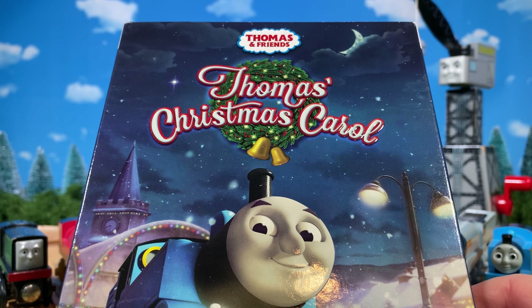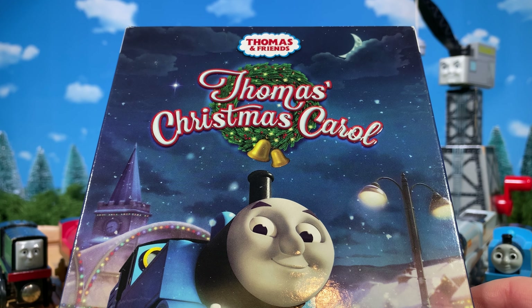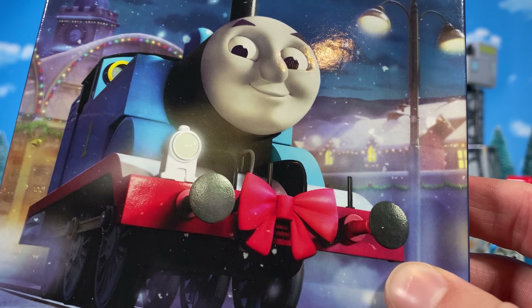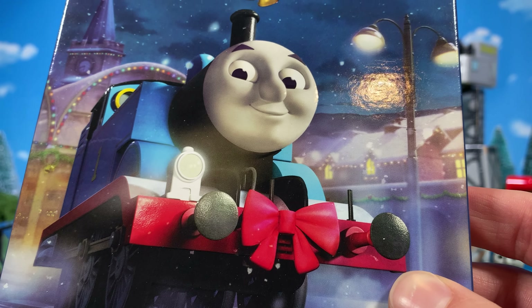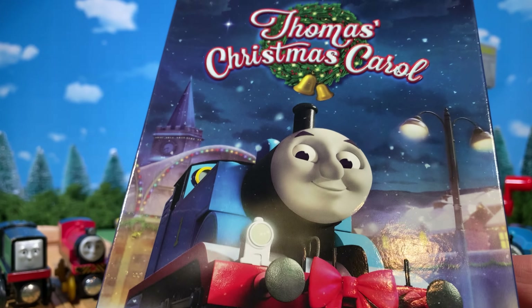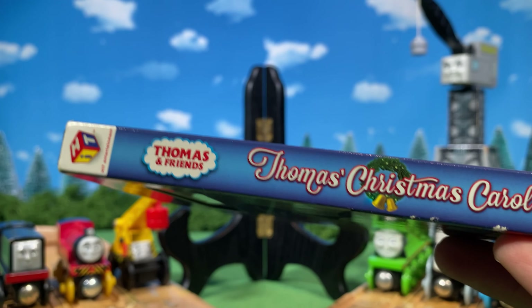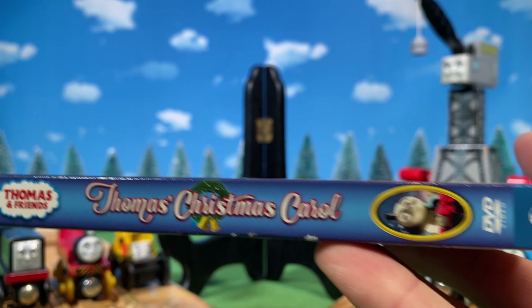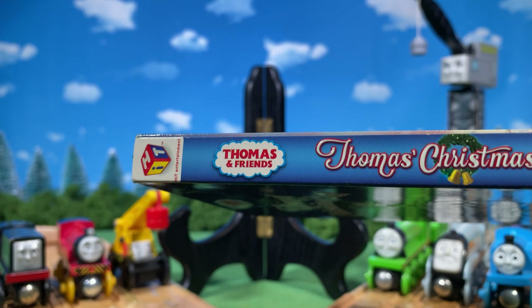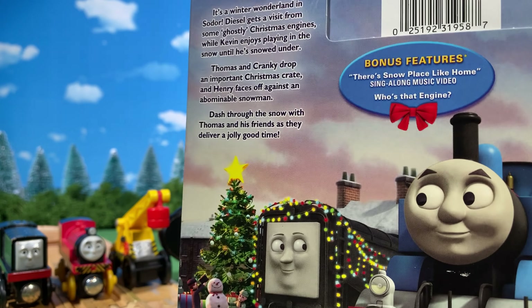Good afternoon ladies and gentlemen. Today we are taking a look at Thomas's Christmas Carol on DVD. This was released in the US digitally first, same as some of the earlier Universal releases, on October 13th, 2015, and on DVD on October 27th, 2015. There's also a Walmart date of November 3rd, 2015, which is interesting but not worth questioning.